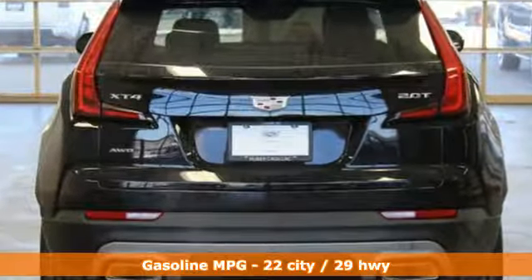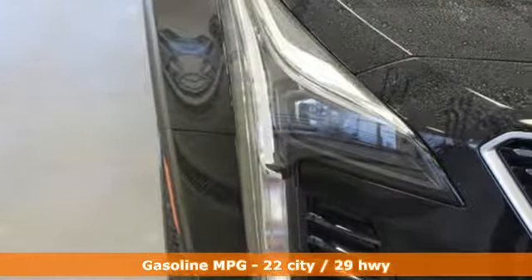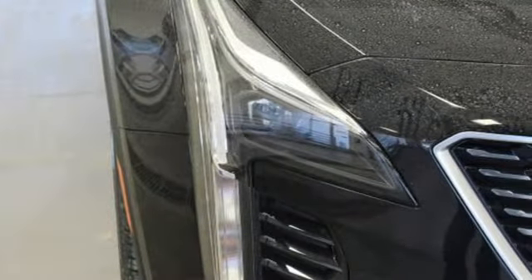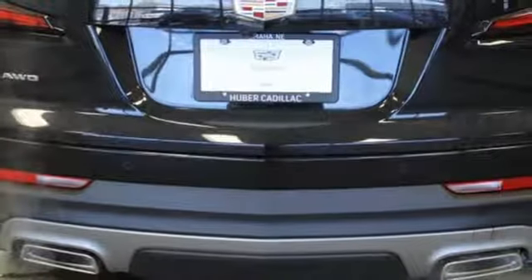Automatic transmission, gas pressurized shocks, integrated navigation system with voice activation, power heated mirrors, heated leather bucket seats, configurable instrument gauges.